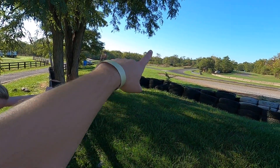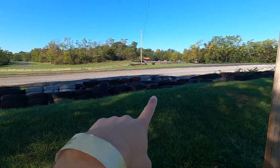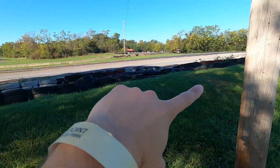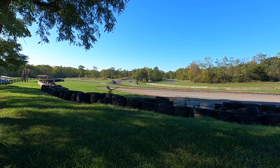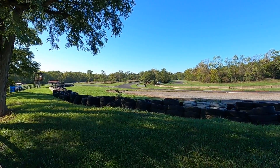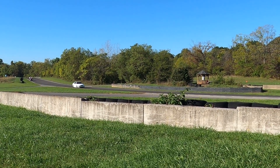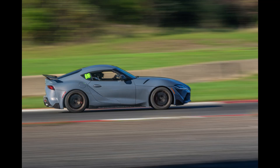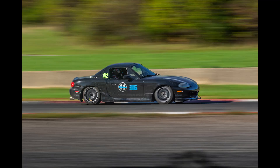We've arrived. The entrance to kind of the first corner for the front straight is that way and I'm going to shoot along this corner here. Maybe work my way a little further down to get them as they come or crest the turn in the back. This is a pretty good spot to set up and take some panning shots and photos of them here on this corner.